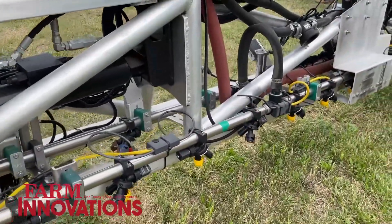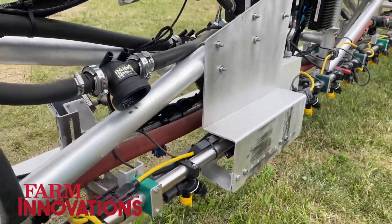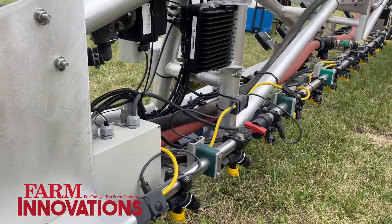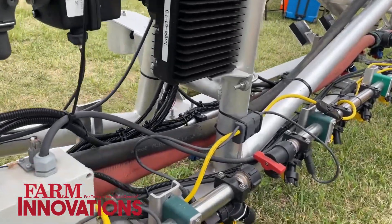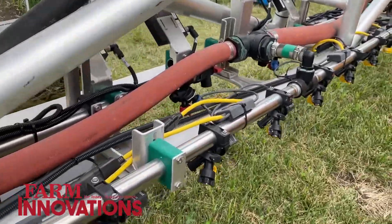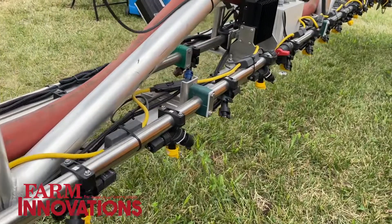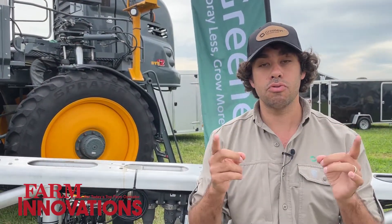Nozzle spacing is 10 inches apart, so it's an extremely high spraying resolution of 10 by 10 inches. Instead of spraying the entire field, you can actually apply product only to those very small areas where weeds actually exist. We just concluded our first commercial season, and the average reduction in post-emergence in-crop is 88% on the non-residual herbicides.